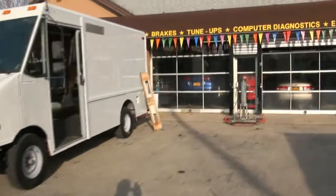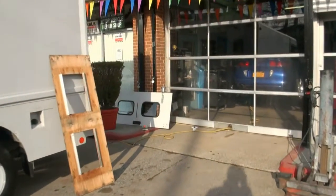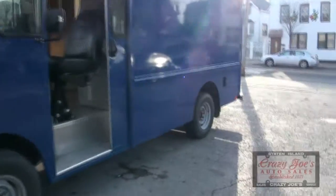On this particular one, it needs the hinges on the back doors — they seem to be an issue, so we order them directly from Utilimaster and make sure that everything is right. That's something you want to look for when you're purchasing a Step Van, just to let you know.